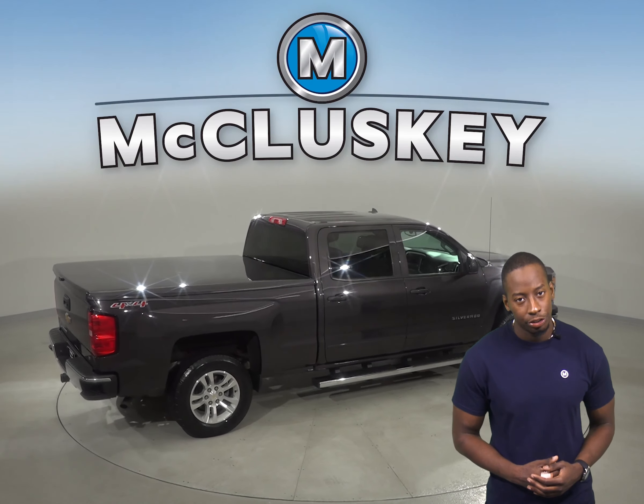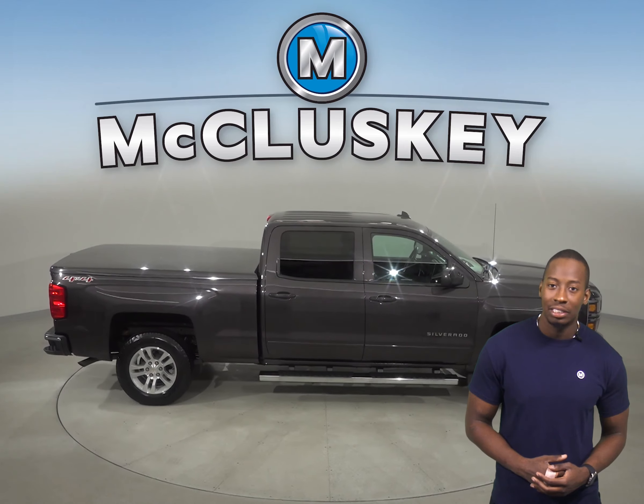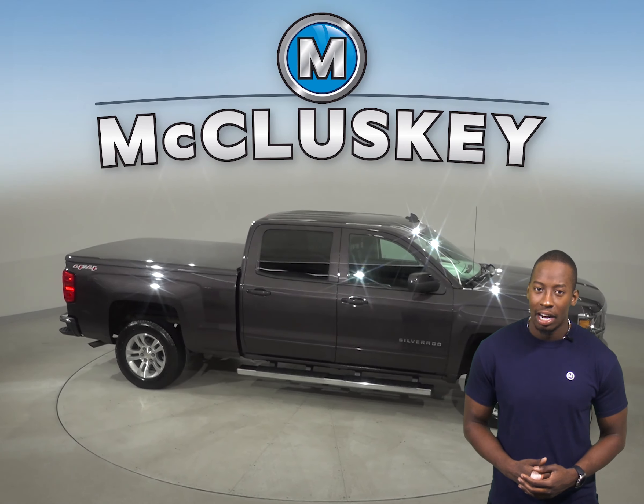This vehicle has passed our 172-point inspection and is ready to hit the road. Come on down and take it on a free 48-hour test drive.